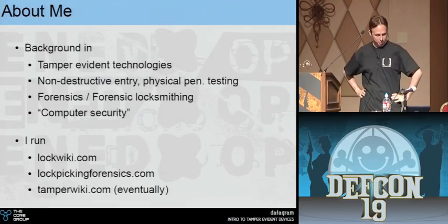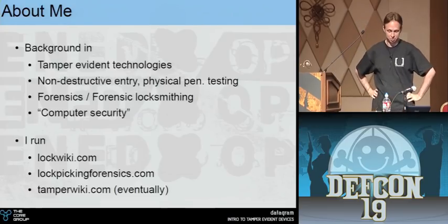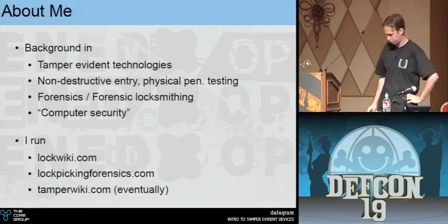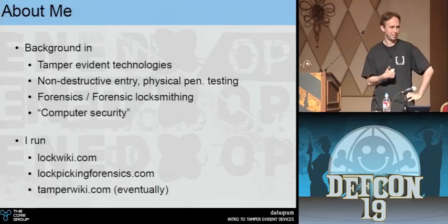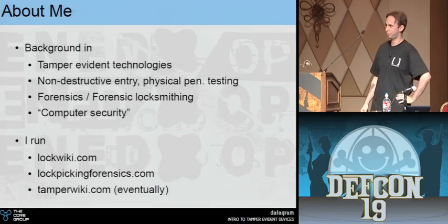I run a couple of websites such as LockWiki, Lockpicking Forensics, and eventually TamperWiki will have something more than a cool splash page. I'm also the leader of a tamper team called the Motherfucking Professionals.